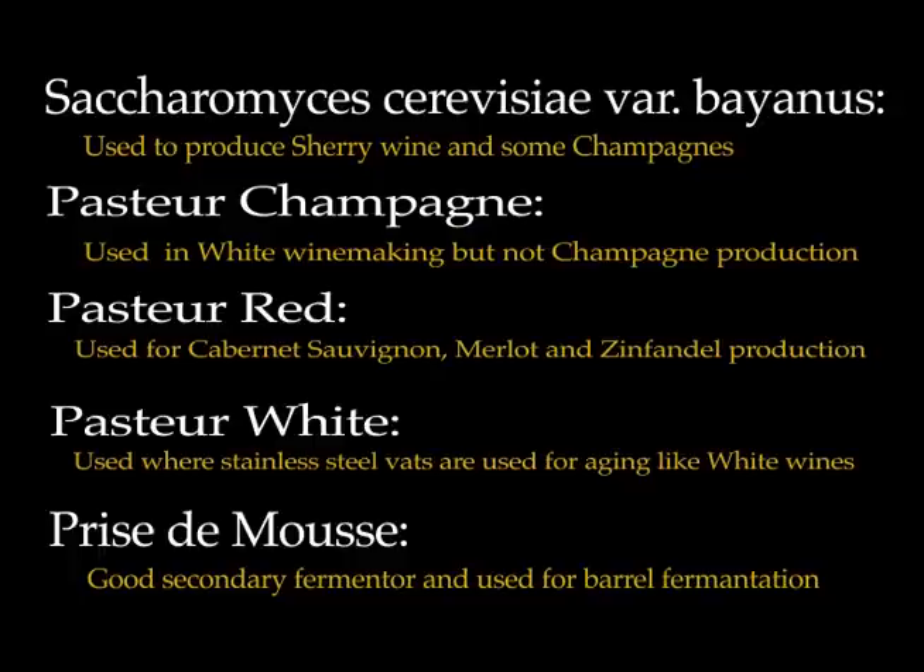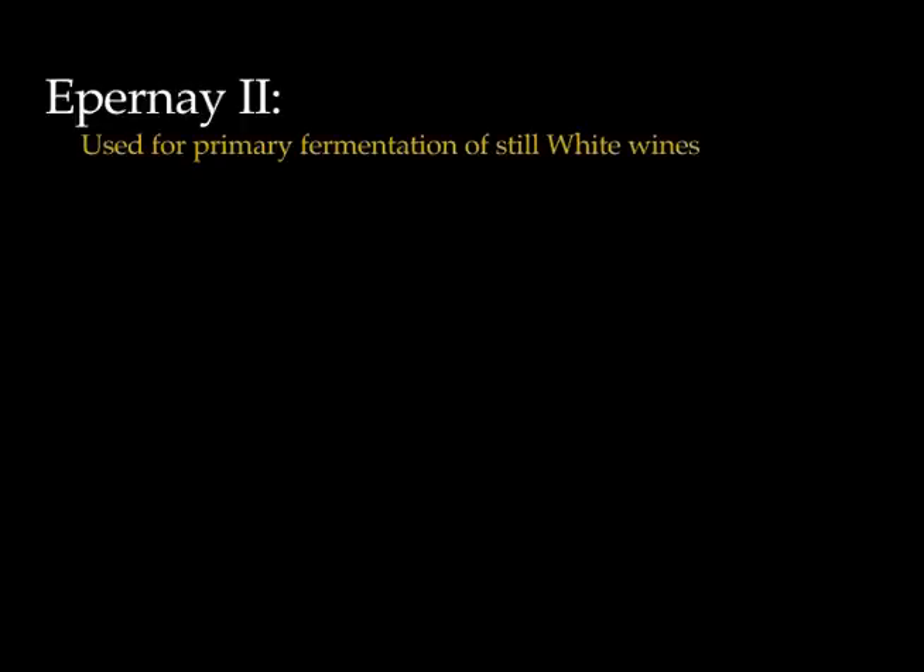Prise de Mousse is usually available in any winemaking supply store or online. Epernay 2 is used for bottle fermentation because of its tolerance of low temperatures and slow effect, and it's also used for primary fermentation of still white wines such as Chardonnays.